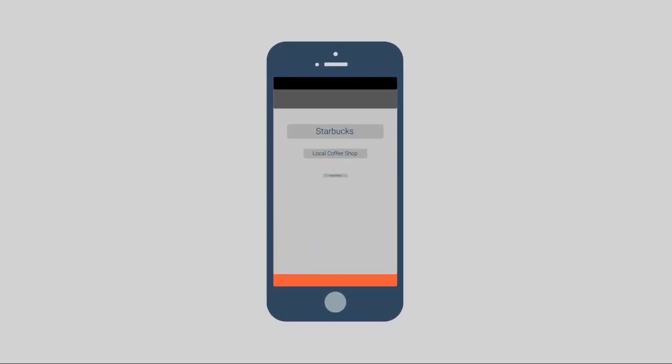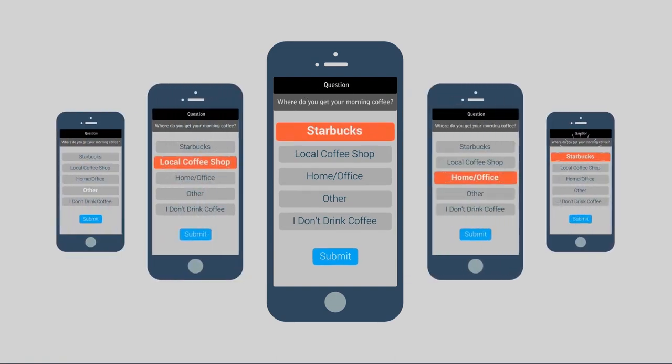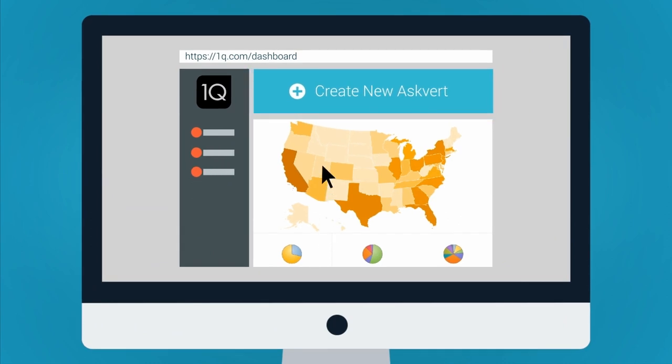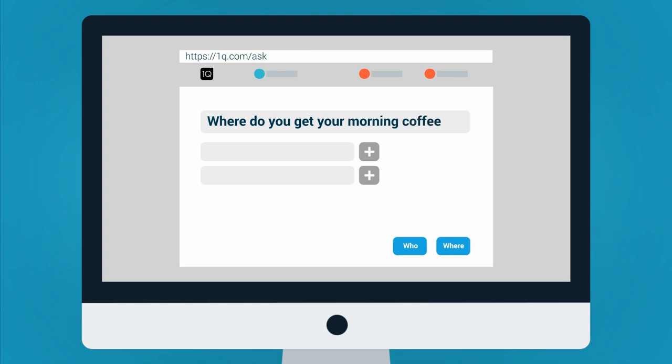Even if you answer one question and earn $0.25, they send that straight to your PayPal account. You can expect to earn anywhere from $0.25 to $3 per completed survey, and most surveys are very short, lasting between just one and four questions.